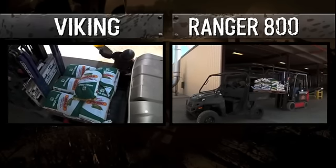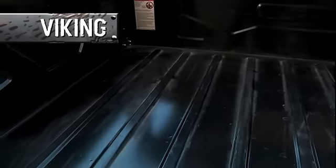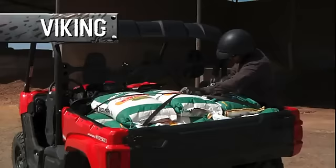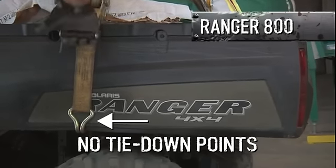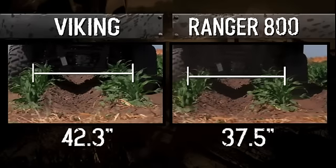Both the Rangers and the Viking have a flatbed, so cargo easily slides in and out. But the Viking's high-capacity steel bed is the largest in its class, and in addition to being smaller, the Ranger's bed is plastic. The Viking comes with cargo tie-down hooks that are just as rock-solid as the bed; to cinch down a load on the Polaris 800, you'd need to wrap a strap all the way around the bed — and just look what happens to the bed when you tighten it. The Viking also fits easily down 30-inch crop rows without running down the crops, while the Ranger's narrower track makes this much more challenging.